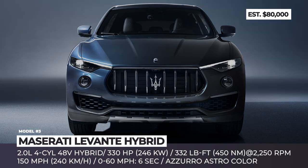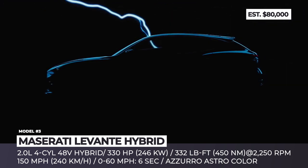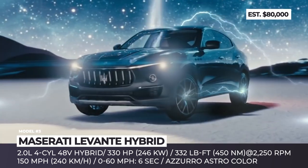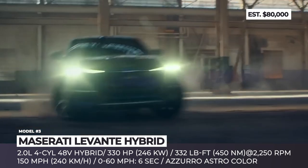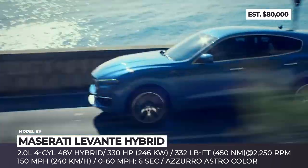Maserati Levante Hybrid. Maserati seems ready to put behind them the diesel variant of their flagship SUV and replace it with a faster and cleaner hybrid. One will be able to differentiate the electrified version by the unique metallic tri-coat color called Azzurro Astro and some additional blue accents, both inside and out.